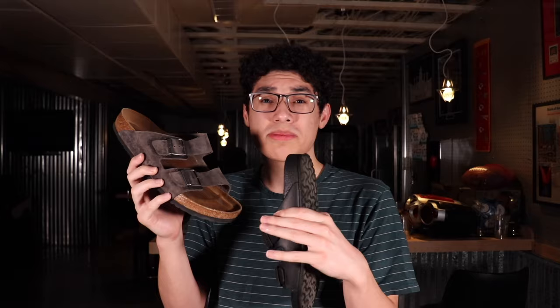I highly suggest you guys pick up a pair of Birkenstocks. I have the EVA ones, which are made entirely out of foam — these cost around $45, so they're really cheap and come in a bunch of different colors. Then I have these ones, the soft bed with leather straps, which are a little more expensive at around $120 to $125, but you may be able to find them on sale.